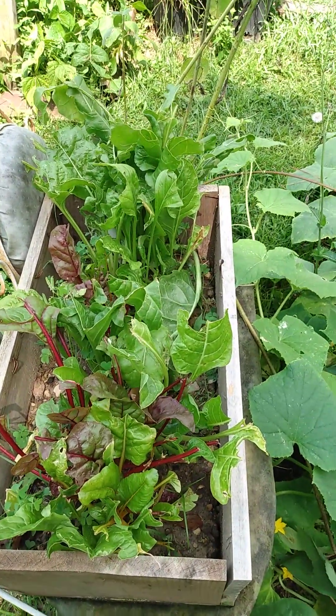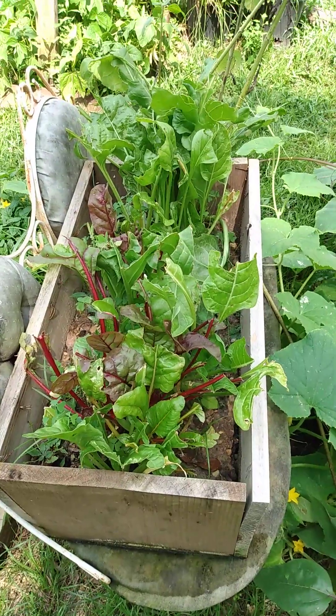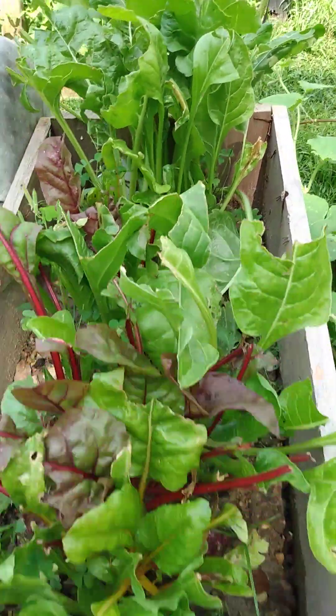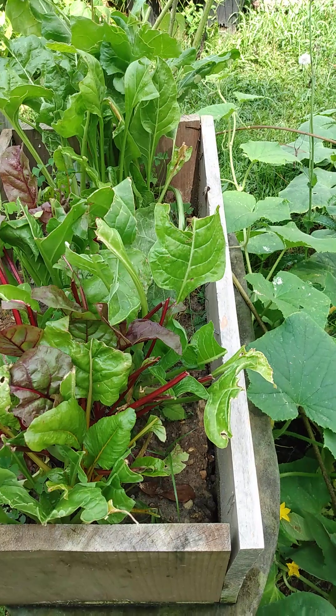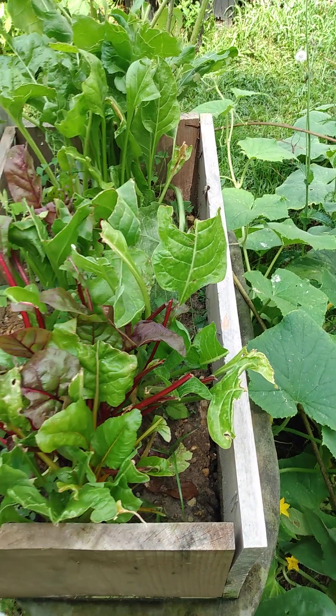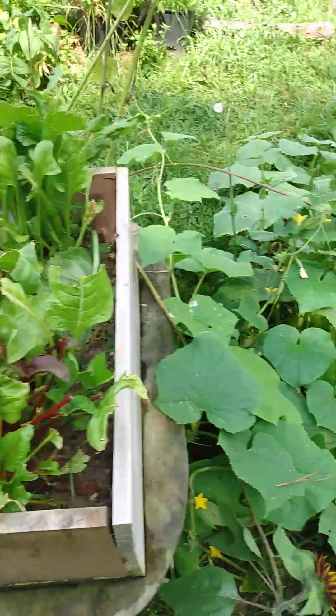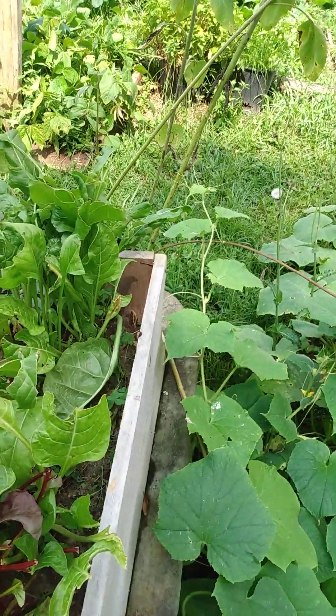I planted the Swiss chard in a box. This is the first time I've done this. As you can see, a lot of them are missing the tops. I just snip them off or pull them off and eat them, and they grow back. I put them up in a box because of rabbits and such, and they're so easy to grow, and they're beautiful.